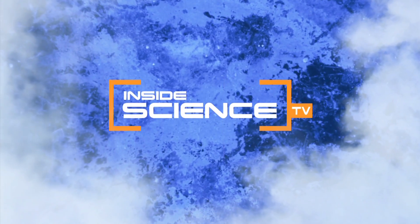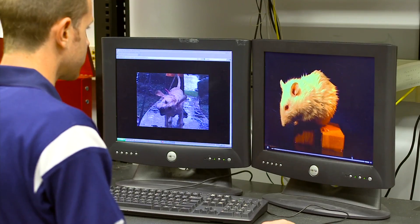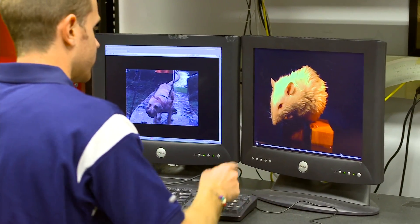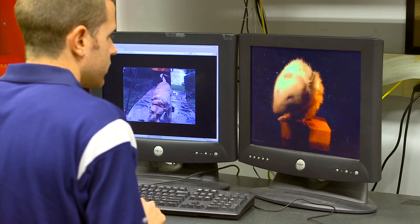Welcome to Inside Science TV. Scientists now know a wet dog can shake 70% of the water from its fur in only a fraction of a second. Mechanical engineers at Georgia Tech use high-speed video footage to study mammal biology and the physics behind their great shakes.